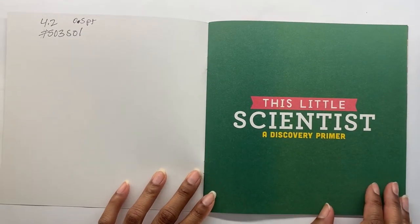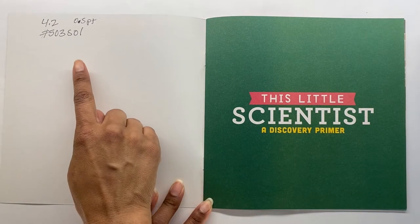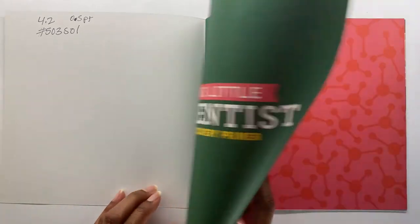For all you AR readers, this is an AR book. It's level 4.2, worth a half a point, and its quiz number is 503-501. Let's grow!